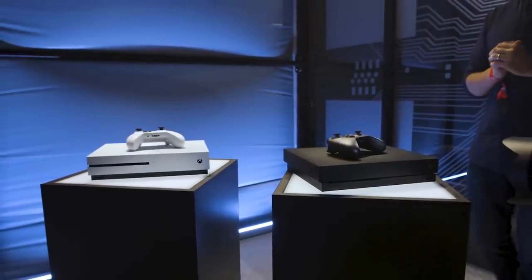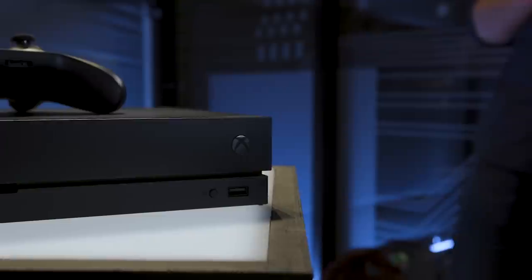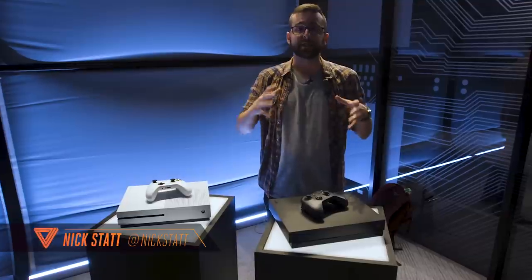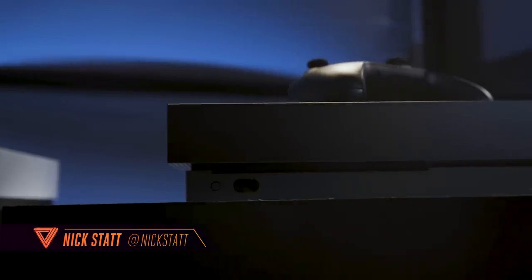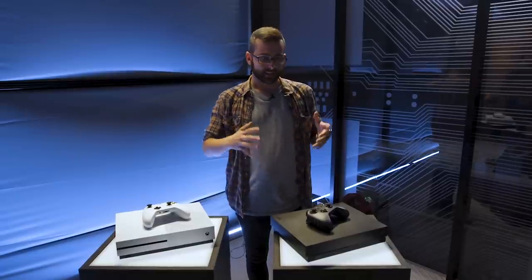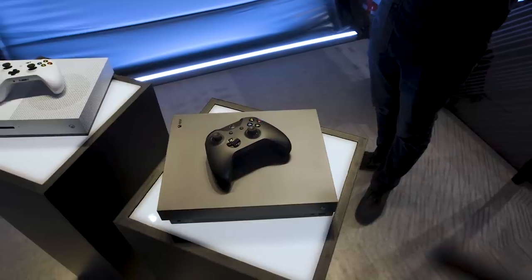Hey it's Nick Statt with The Verge and we're here checking out Microsoft's new Xbox One X game console. This is the consumer version of Project Scorpio. Microsoft has been talking about a mid-generation update to the Xbox for a long time now, and essentially the Xbox One X is that console.